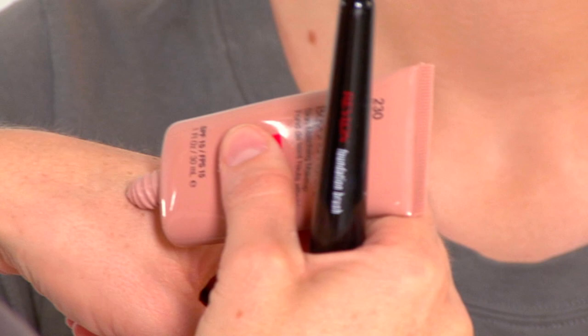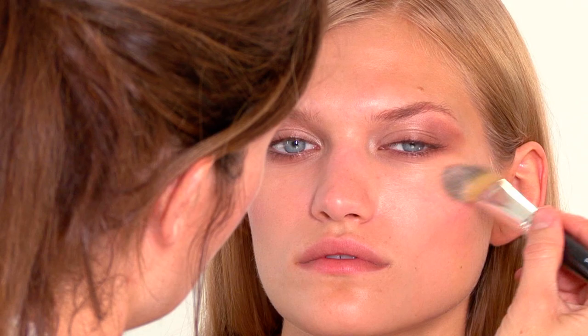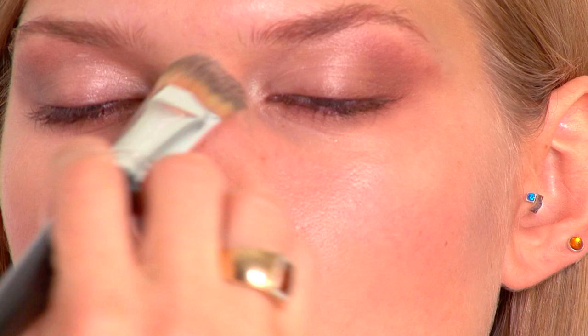Now I have this really cool product called Beyond Natural Skin Matching Makeup. I don't put it everywhere — I just put it where I need to even out the skin tone and any imperfections.